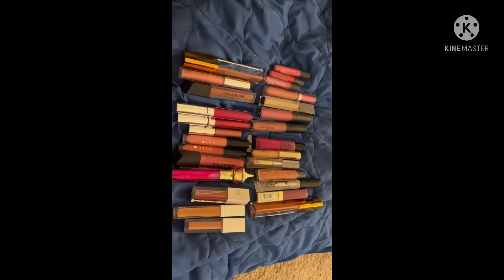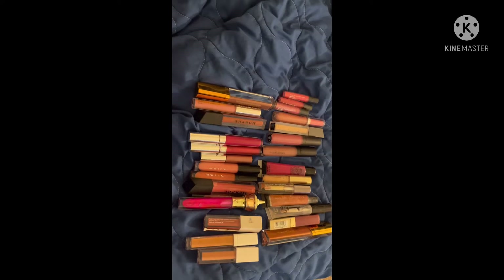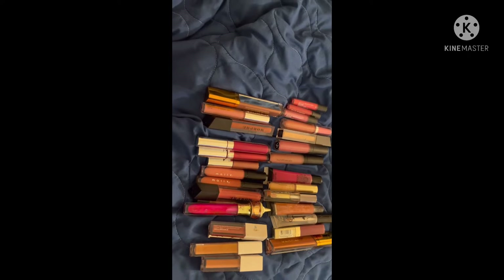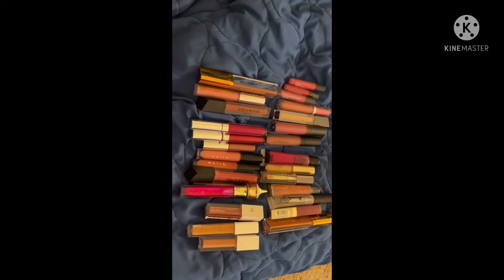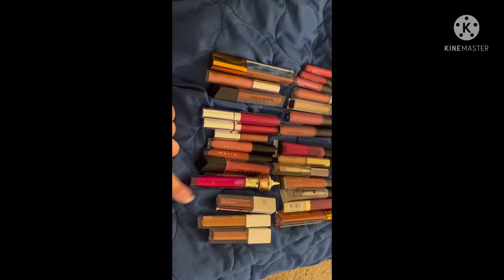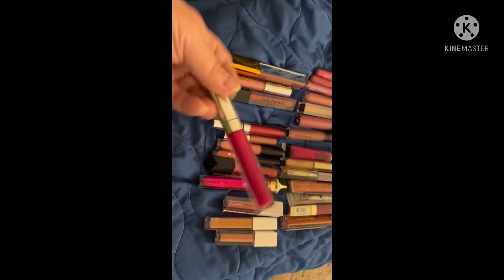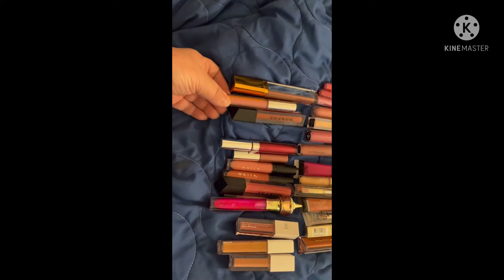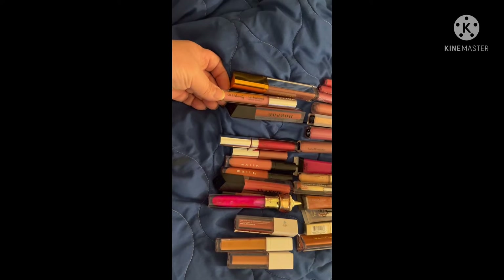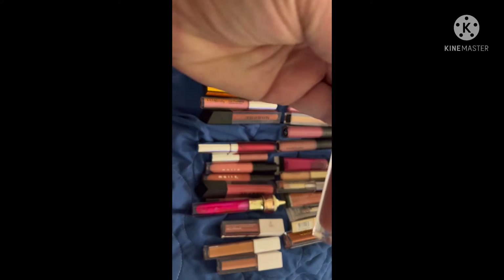This is my lip gloss collection. I believe I have another small bag somewhere but I couldn't locate it — the others can wait till next time, not a big deal. I'm not going to choose a Mally because I chose one last time. I'm going to choose a ColourPop — this one is really super cute, bright pink, great for summer. I'm also going to choose this one by It Cosmetics — it's a Lip Vitality but it's very glossy.